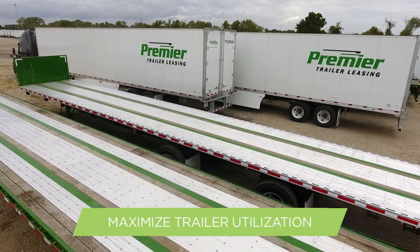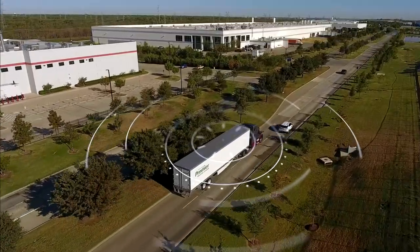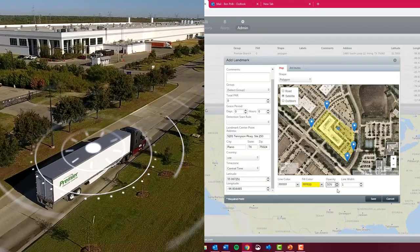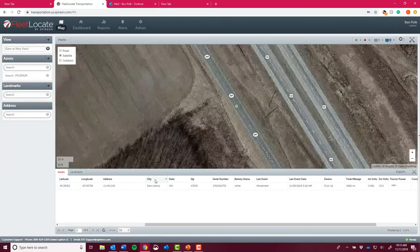We understand that maximizing trailer utilization is key to optimizing business performance. Our fleet locate system provides real-time GPS tracking and geofencing for all your leases and rentals. It gives you near pinpoint location updates on your entire fleet and records actual mileage based on GPS data.